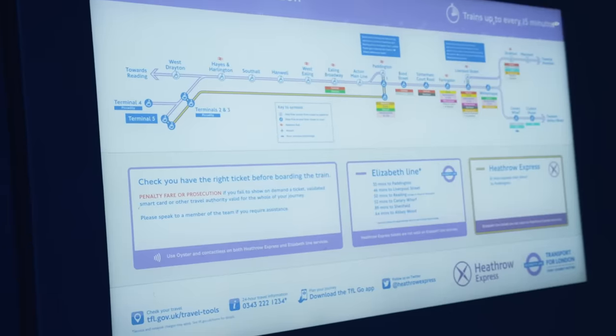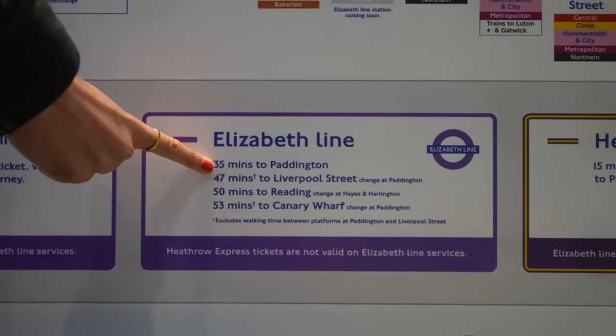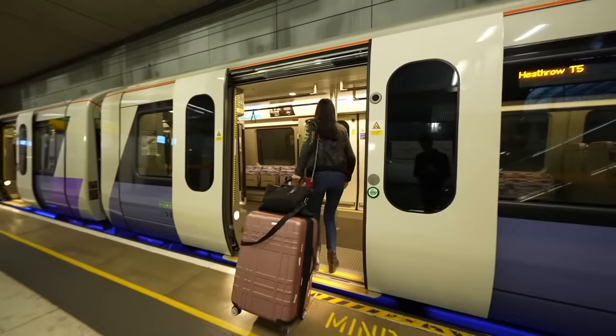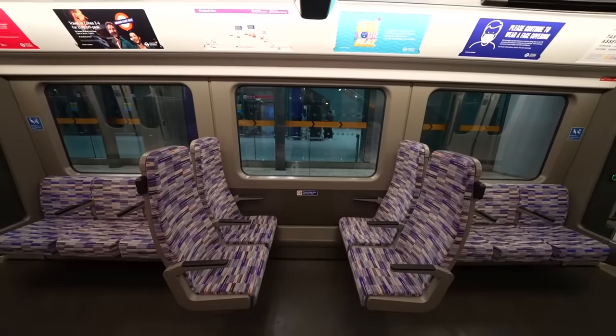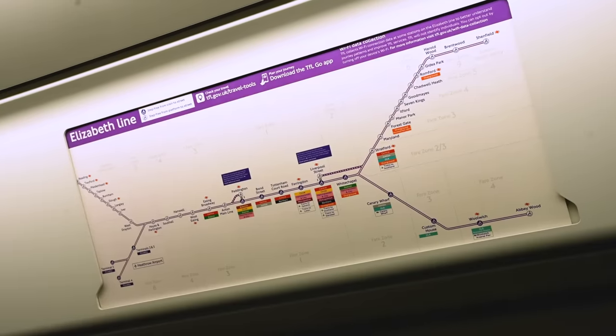Our next option is the Elizabeth line — London's newest train line, running from west London to east London. It gets you to Paddington in about 35 minutes, but also continues into central and east London to stations like Tottenham Court Road and Whitechapel. So if you're staying central or east, this is probably a better option than the Heathrow Express. It costs £12.80, runs two to four times an hour, and kids under 11 travel free. Check Google Maps or CityMapper to figure out your best route.